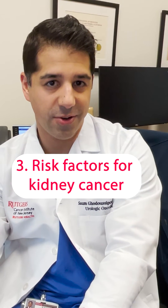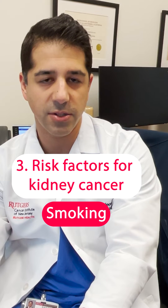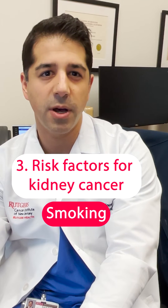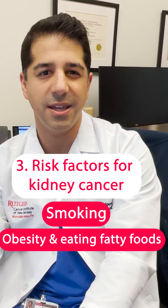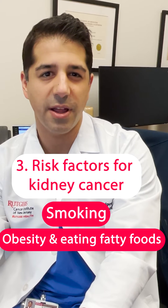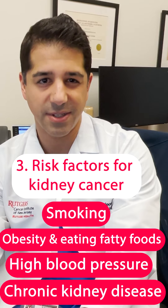Risk factors for developing kidney cancer include smoking, which is number one, and can increase risk of both renal cell carcinoma and urothelial carcinoma. Obesity and eating fatty foods has also been linked to kidney cancer, as well as having high blood pressure and chronic kidney disease or cystic kidneys.